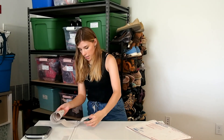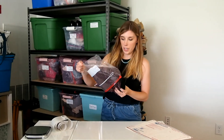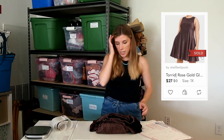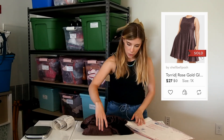Next up is a Torrid piece and this is a really pretty dress. It was from a really recent haul at the bins and it's like a rose gold shimmer, which is really pretty. This one sold for $27.